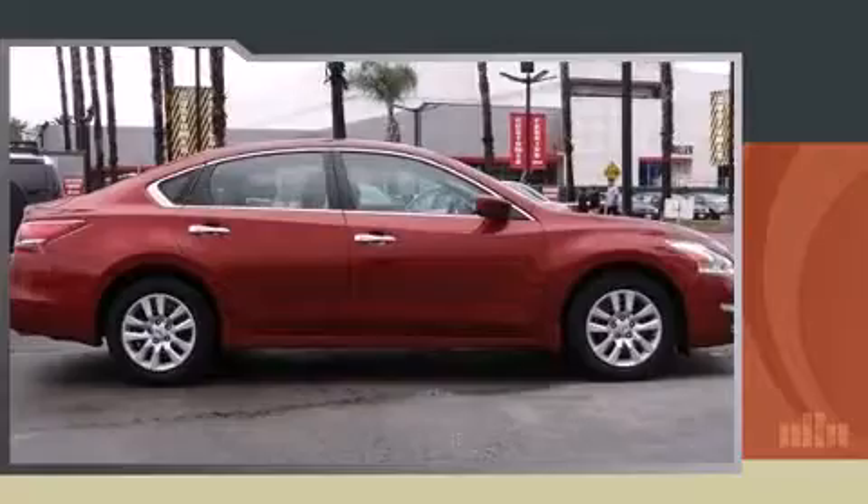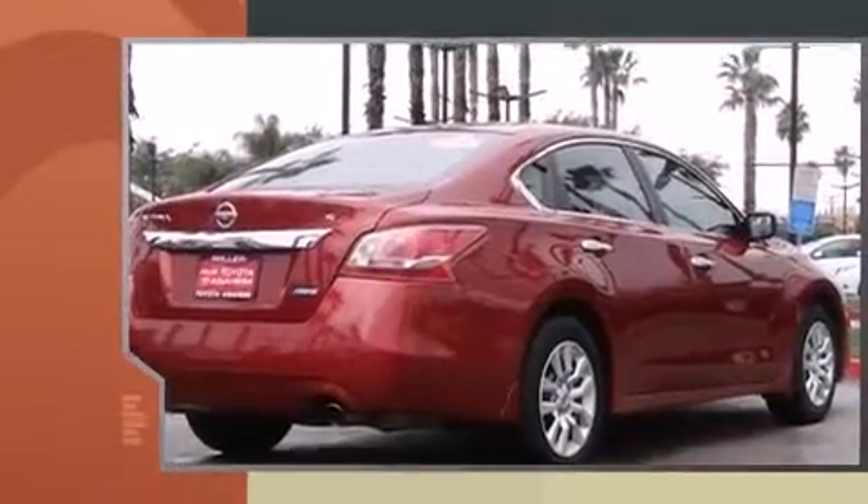Discerning drivers will appreciate the 2013 Nissan Altima. This four-door, five-passenger sedan still has fewer than 40,000 miles.